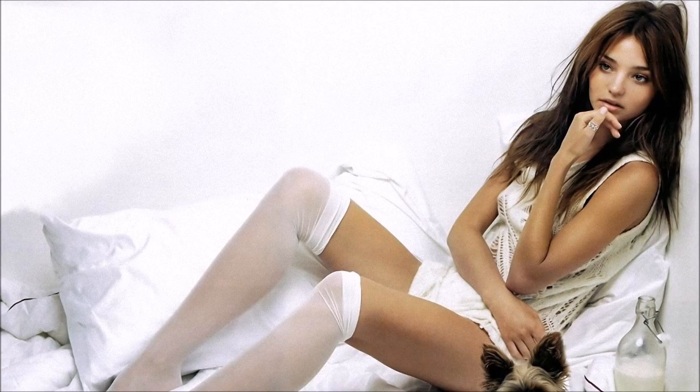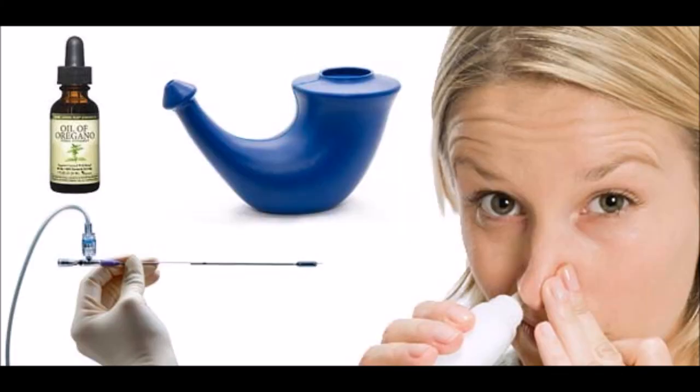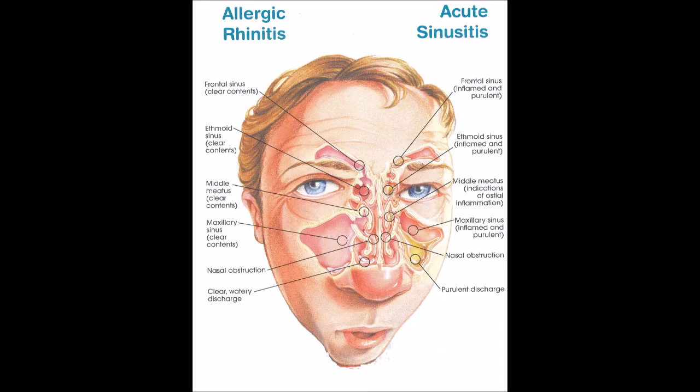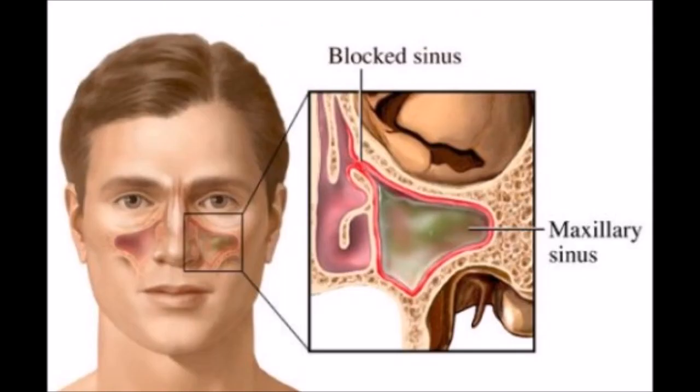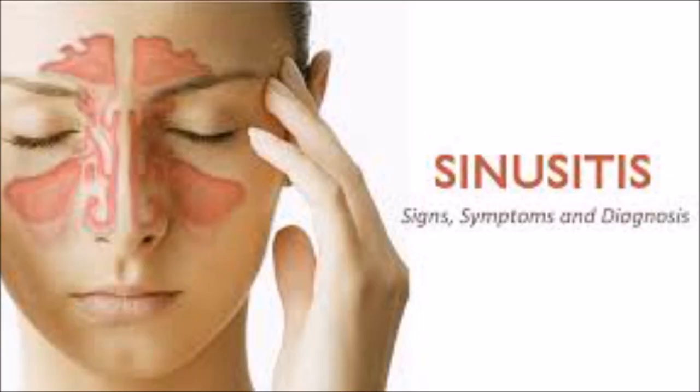9. Get Some Sun. It's the best way to increase the body's levels of vitamin D, which may alleviate sinus problems by enhancing immune function. More specifically, vitamin D suppresses inflammatory response and helps the body prevent viruses and infections in the sinuses. Studies have also shown that people with chronic sinusitis have lower levels of vitamin D. About 10 to 15 minutes of direct sun three to four times a week is enough. If you live in the northern United States, have darker skin, are over 70, or spend little time in the sun, consider a vitamin D3 supplement.